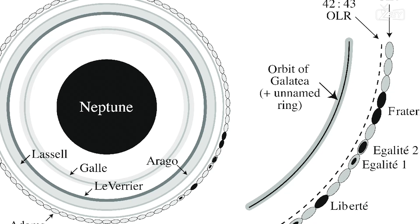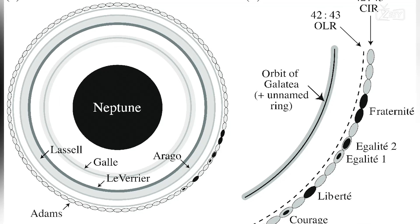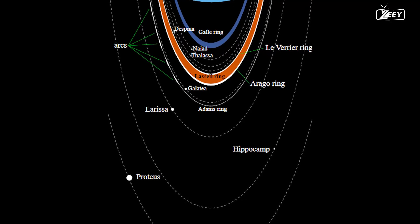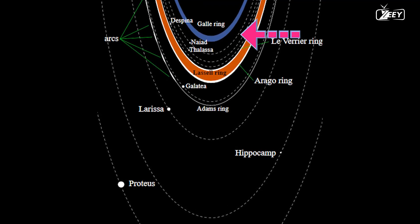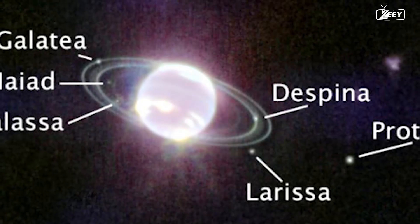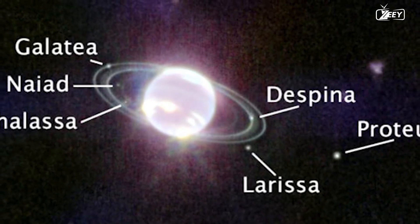This picture is outstanding when it comes to the rings. We can distinguish the Arago ring, the La Salle ring, and the Leveria ring, apart from the outer Adams ring. The best-researched of the planet's five primary rings are named in honor of John Couch Adams, who independently predicted Neptune's position. It is also feasible to detect the Galle ring, named in honor of Johann Gottfried Galle, who was the first person to sight Neptune with a telescope in 1846. From left to right counterclockwise, the other moons visible are Galatea, Naiad, Thalassa, Larissa, Proteus, and Despina — truly fascinating celestial bodies.